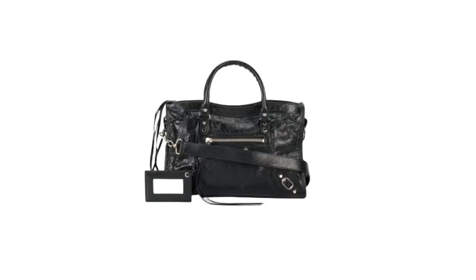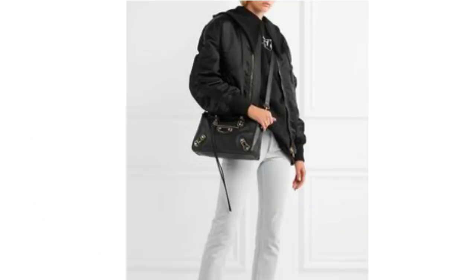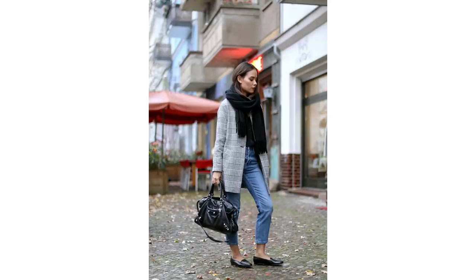The Balenciaga City bag became really popular in the early 2000s, noticeable by its really slouchy shape and the leather fringe hanging off the zipper. It's the perfect size for a purse, phone and lip balm, and perhaps that's why it will never go out of style. It's still produced today and it's probably the brand's most iconic bag. The City bag has a more casual feel to it and seems to suit the more casual look better.